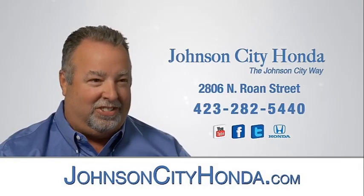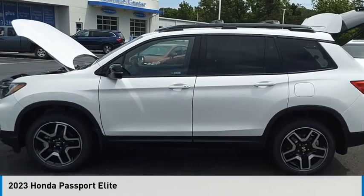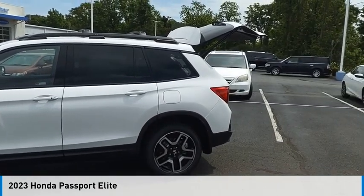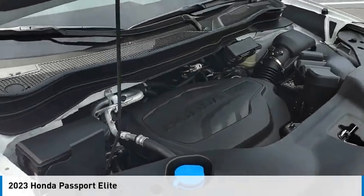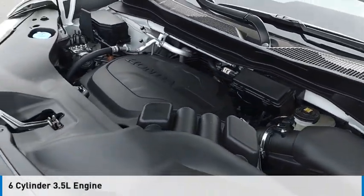Johnson City Honda, Johnson City. Looking for the right vehicle? Check out the 2023 Passport. This vehicle is powered by an all-wheel drive, six-cylinder, 3.5-liter engine.